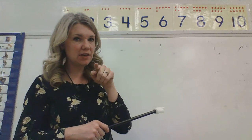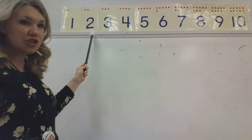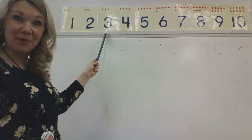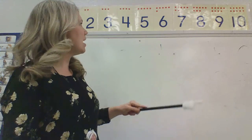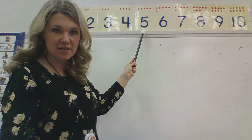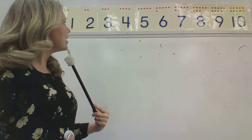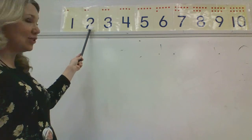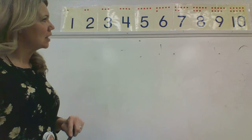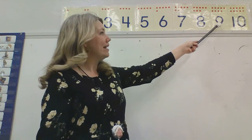All right, my kindergartners, I'm going to try to trick you. Are you ready? What comes after the number two? Three. Yes, good job. What comes after the number five? Six. Yes, six comes after five. What comes after the number one? Two comes after one. What comes after the number eight? Nine comes after eight. Good job, kindergartners.